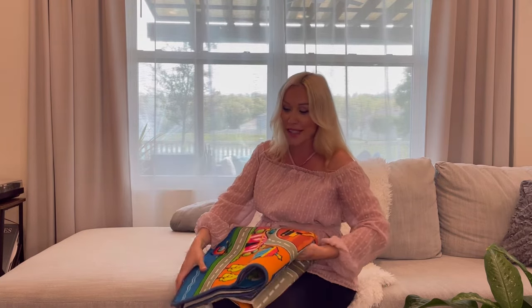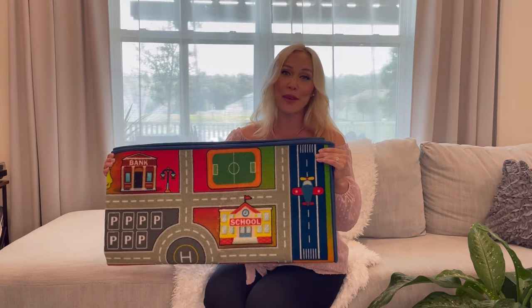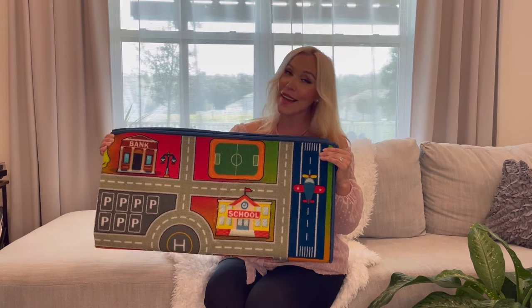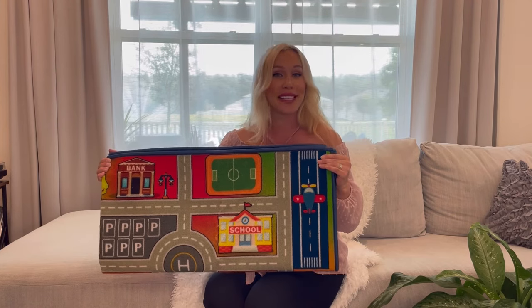The rug is foldable, which is great — it won't take much space to store it. The size of the rug is 60 by 22 inches, and this size can accommodate many kids at once so friends or siblings can play together.